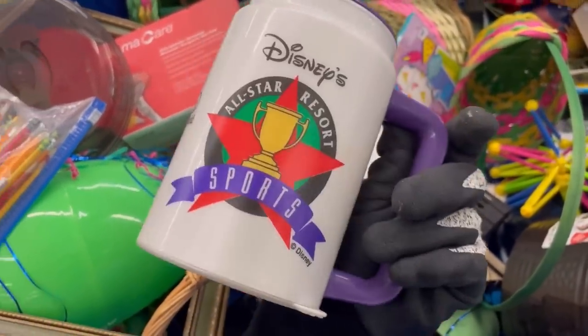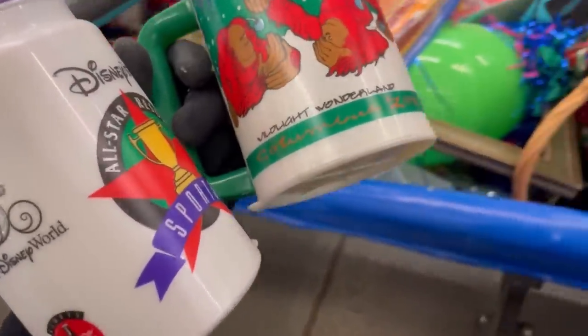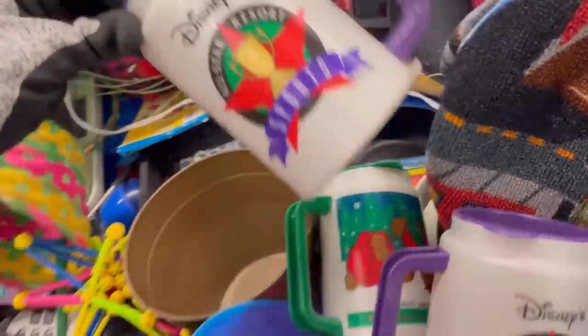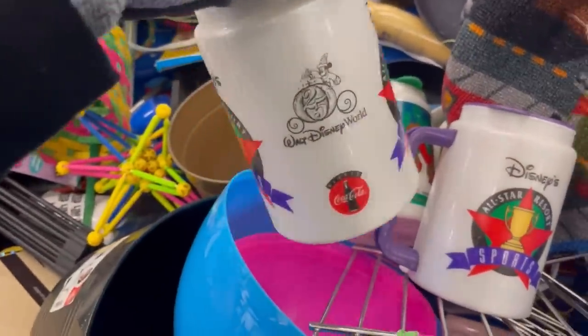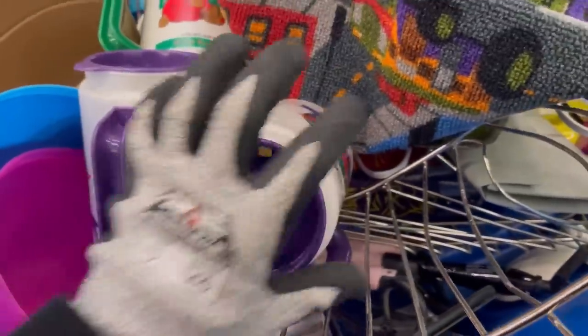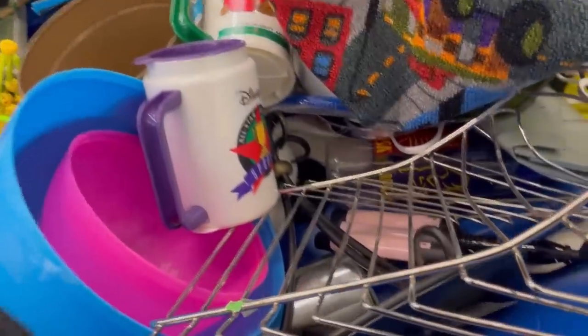Maybe I should have grabbed these — I went to put them in my cart and then I put them back. Would you guys have grabbed the Disney Parks mugs? Because they were in pretty good condition, they had the lids, and there were three of them. Did I fail? Let me know down in the comments if you guys would have grabbed these mugs — I was really looking them over, spent some time on them, and then I left them.